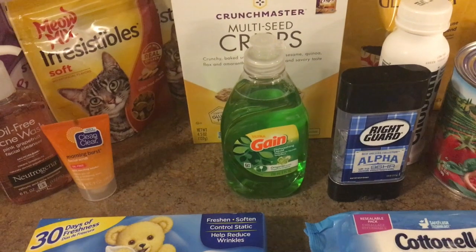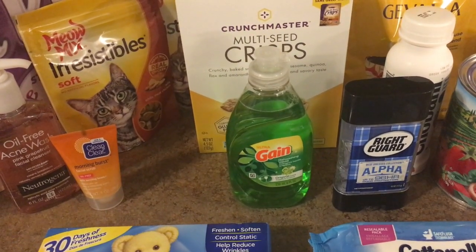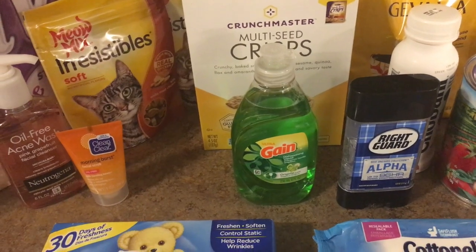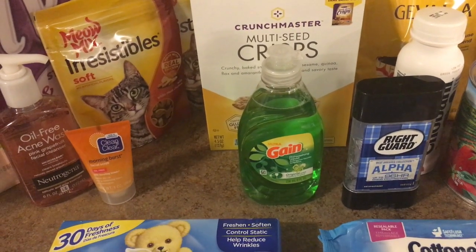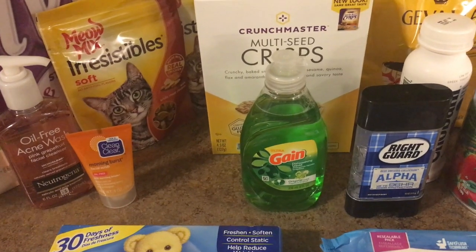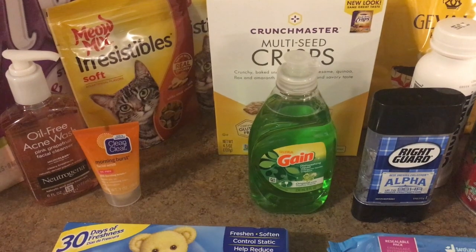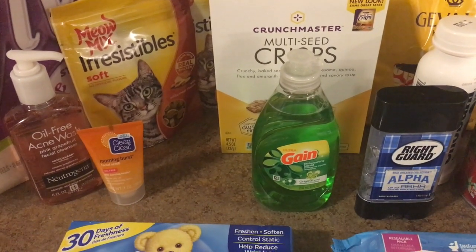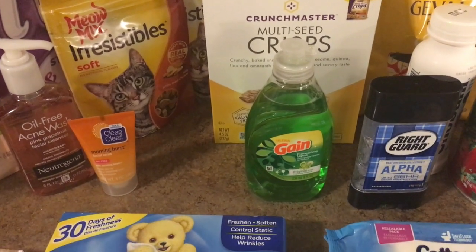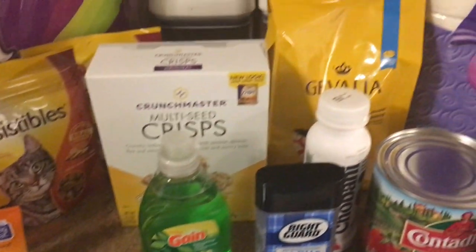The Gain — this is the 8 ounce bottle of dish soap — is priced at 97 cents. There is no coupon for this, but there is a Checkout 51 offer for 75 cents back on one, making this just 22 cents. Someone did say there was a Saving Star rebate for this too; I didn't have that on my account, but 22 cents is still not bad.